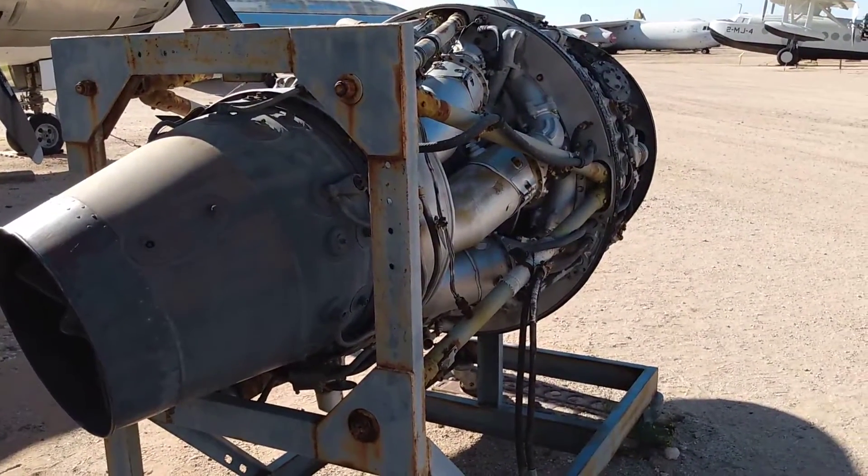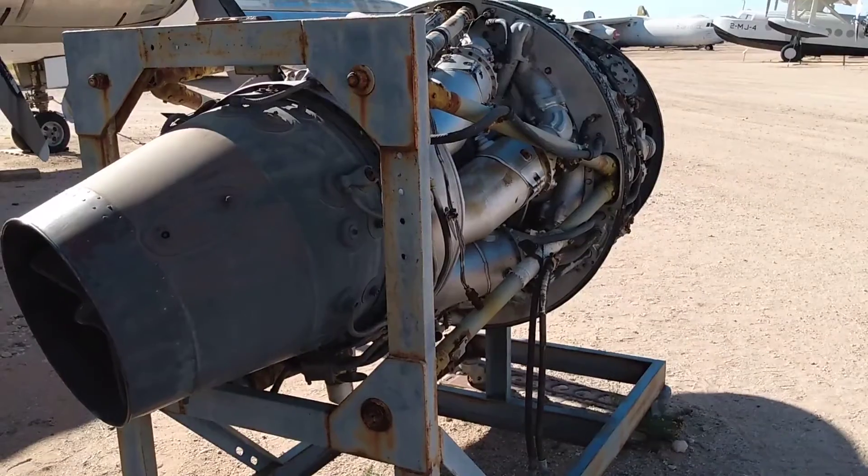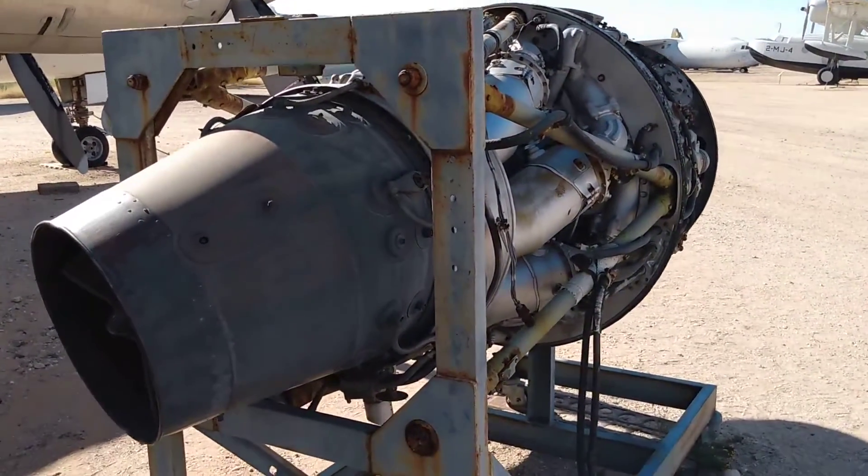That's the Rolls-Royce Dart engine. I'm gonna go look at the data plate.